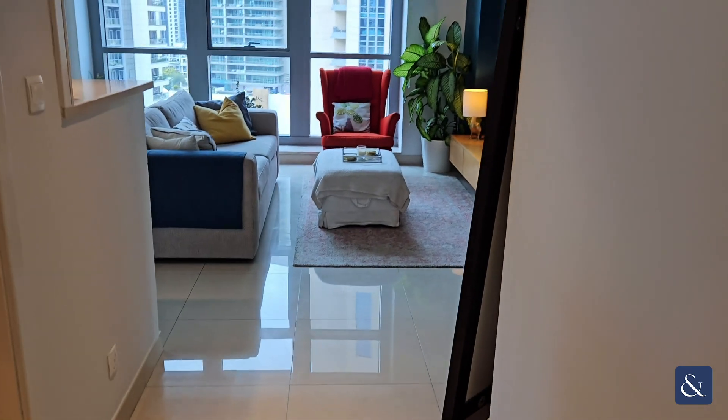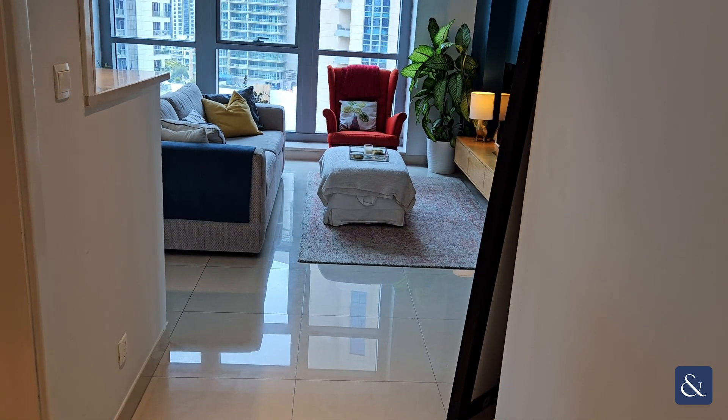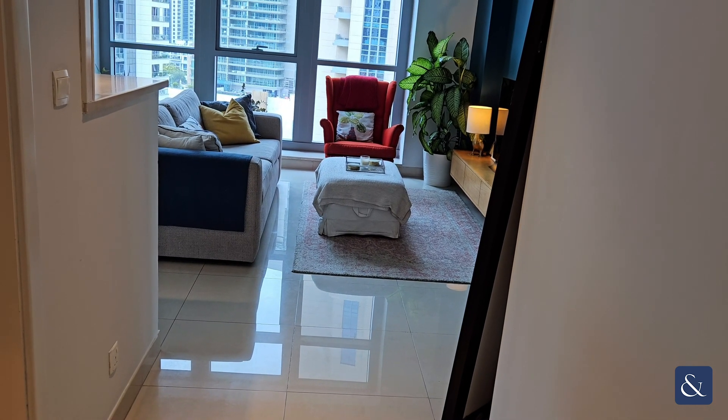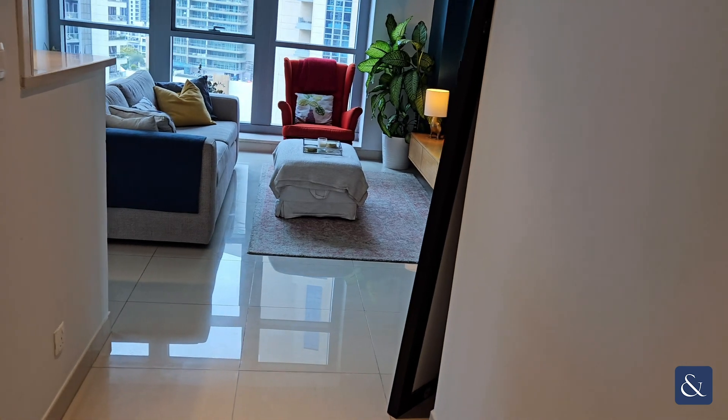Hello, this is David from Allsop and Allsop Real Estate. I'd like to welcome you to a really nice refurbished one-bedroom apartment in Clarence Tower 1 downtown, just in front of the entrance door.